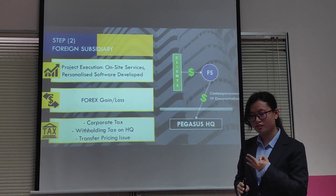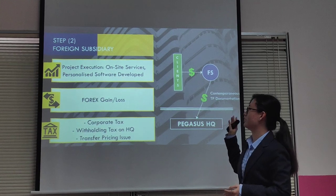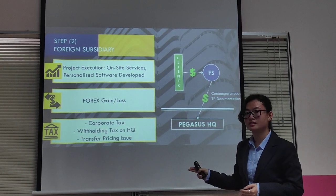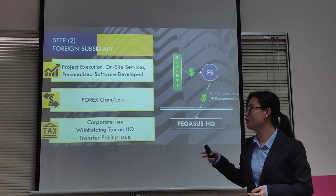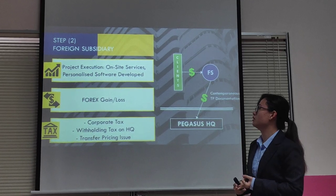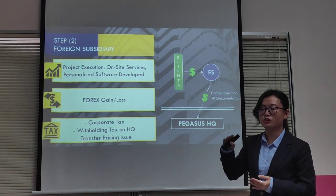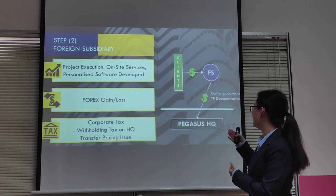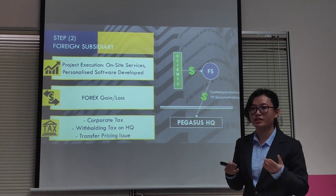That's why we can consider Step 3, our SDC shifter. The tax implications of setting up a subsidiary would be corporate tax and withholding tax, because the subsidiary would require assistance from Pegasus HQ, be it in terms of management or other technical services. This implies that there would be a transfer price, and a transfer pricing issue would have to be taken care of by preparing TP documentation so we comply with regulations.